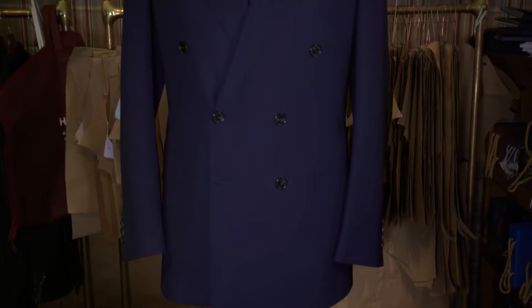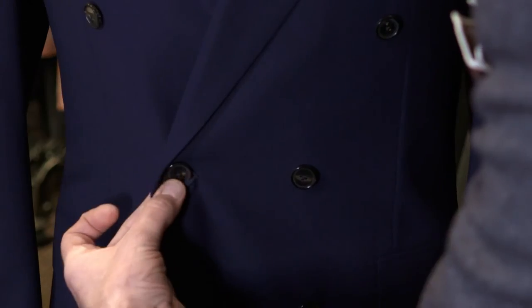When it comes to the business suit, single or double-breasted, it's all about personal preference. Double-breasted only really works when it's buttoned up, so it can be quite limiting.